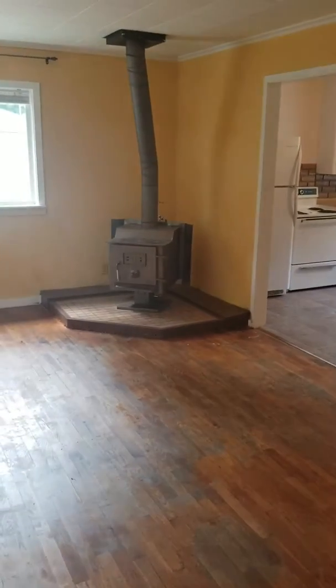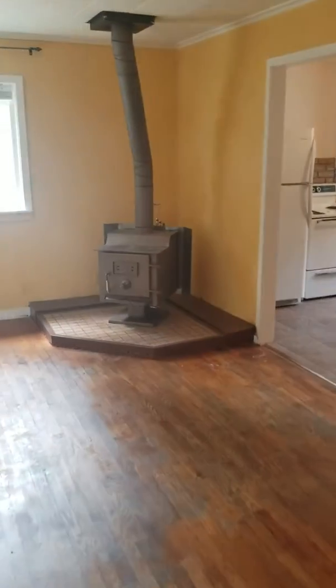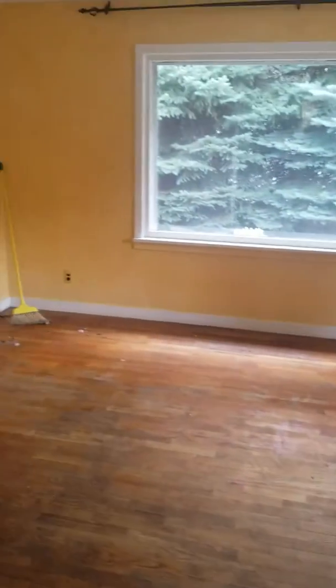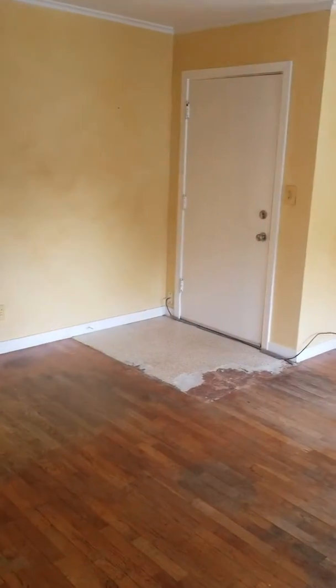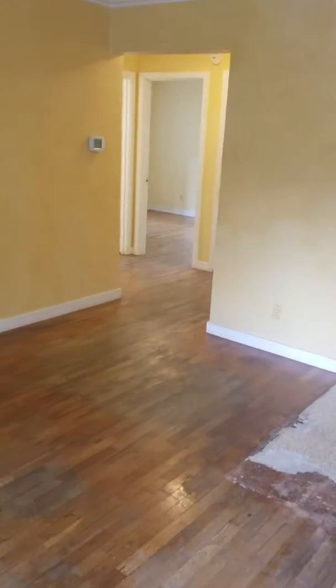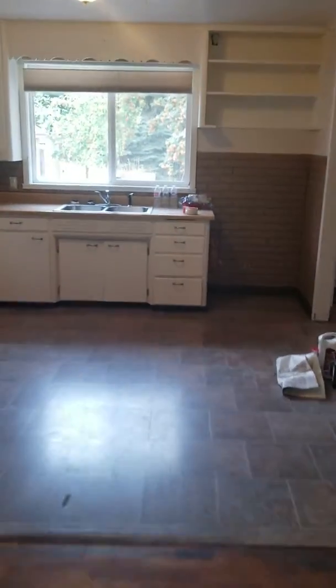We're at the front entry of 17th Street House. Walk in and you got a wood stove here. You just walk right into the living room — there's the front entry. And then back over there are your two bedrooms and baths.